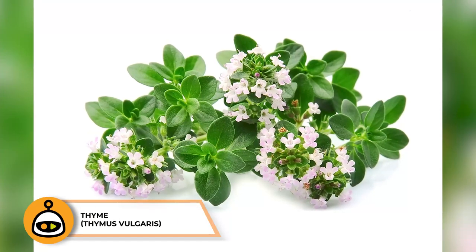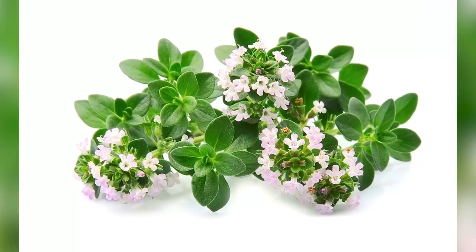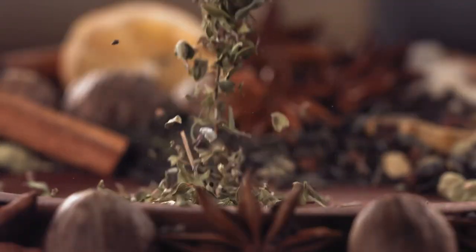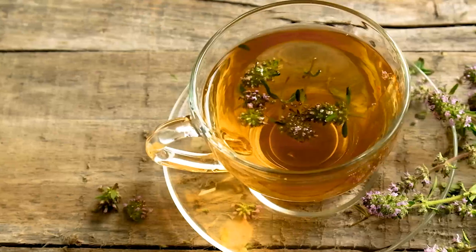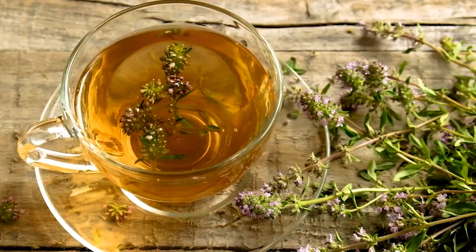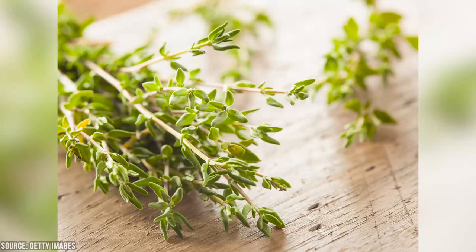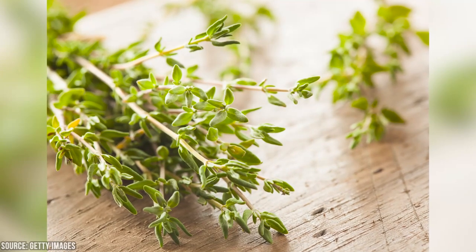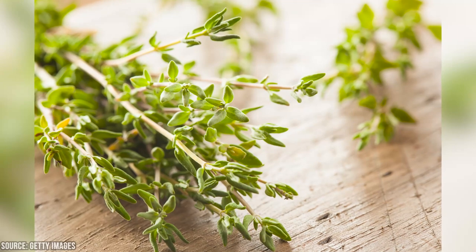Thyme is a fragrant herb commonly used in cooking, but it also has several medicinal properties and has been used for centuries in traditional medicine. It contains essential oils rich in thymol, which has strong antimicrobial properties, making it useful for combating bacterial and fungal infections. Thyme tea, made by steeping dried or fresh thyme leaves, can help soothe sore throats and coughs, and its expectorant qualities assist in loosening mucus and easing respiratory congestion. Thyme is also rich in antioxidants, which can help boost the immune system and protect against oxidative stress, and it may also have anti-inflammatory properties useful for reducing inflammation and promoting wound healing.